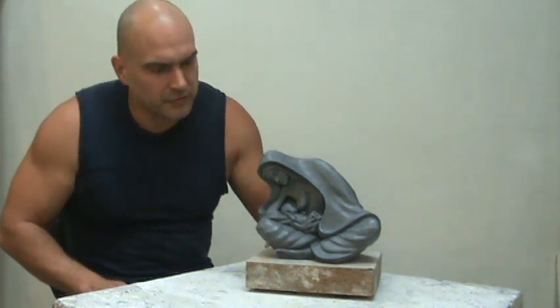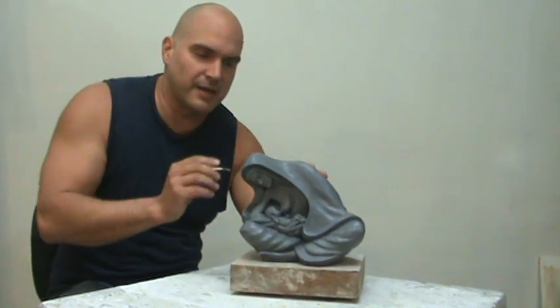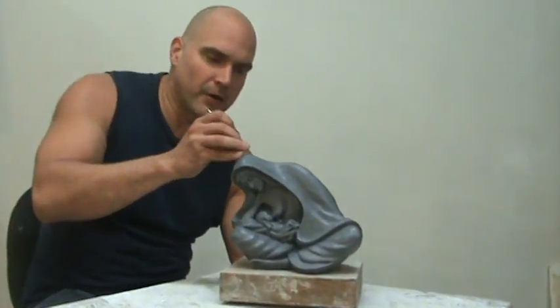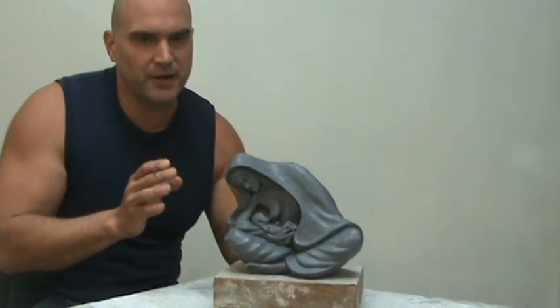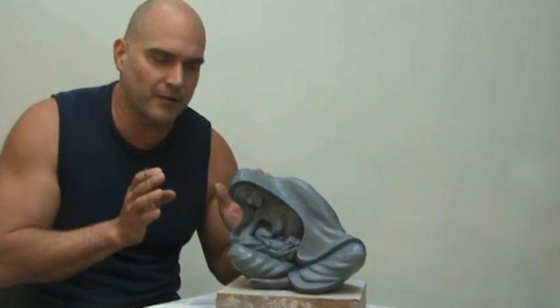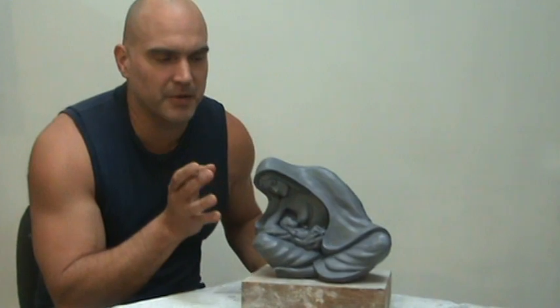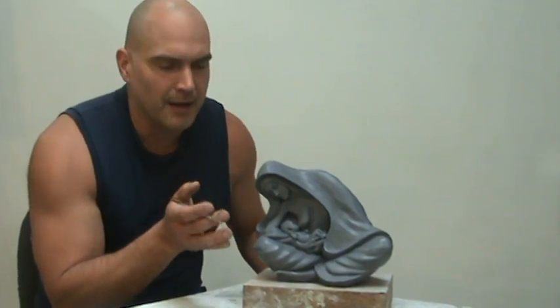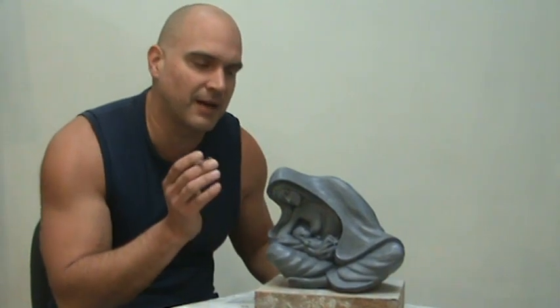This is another piece from the Theology of the Body collection. As you can see, it is Mary breastfeeding the infant Jesus. What I love about this sculpture is this hasn't been done for around 500 years. In the Renaissance and the Middle Ages, it was a very popular image to have Mary breastfeeding, and with this piece I hope to bring it back into our contemporary time.